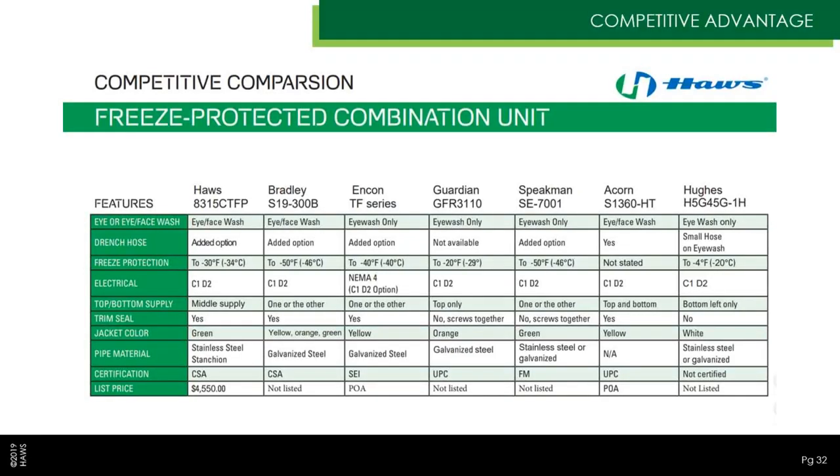For competitive advantage, there's a lot of information on this slide. We're offering an eye-face wash whereas some competitor units offer only an eyewash. Our drench hose is optional, whereas with an Acorn unit you get it standard, though for many competitors it's either not available or optional. Our freeze protection is rated to minus 30 degrees — a couple of units don't quite reach that, while a couple go a bit lower. Our electrical is Class 1 Division 2, in keeping with most competitors. Piping material is stainless steel for the pressurized stanchion; other parts of the stanchion are galvanized. We carry CSA certifications.